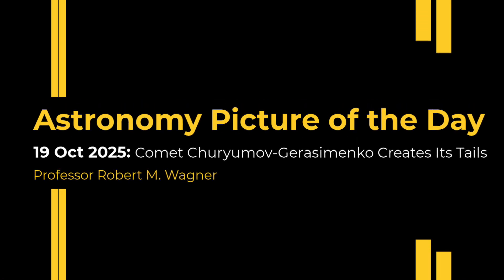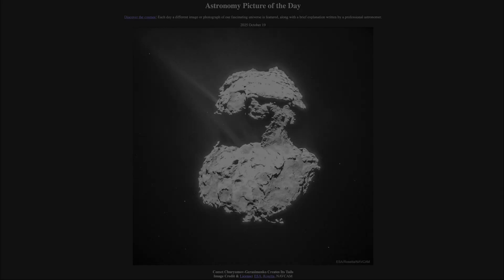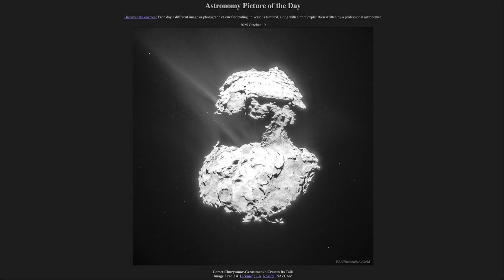Greetings and welcome to the Astronomy Picture of the Day podcast. Today's picture for October 19th of 2025 is titled Comet Churyumov-Gerasimenko Creates Its Tails.